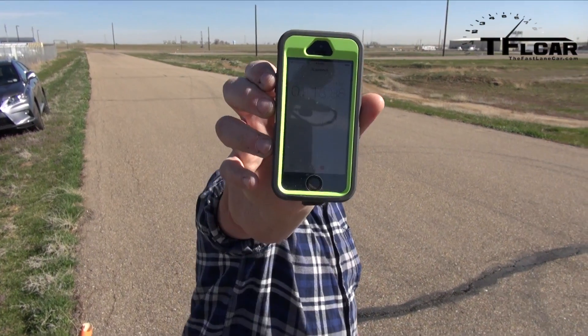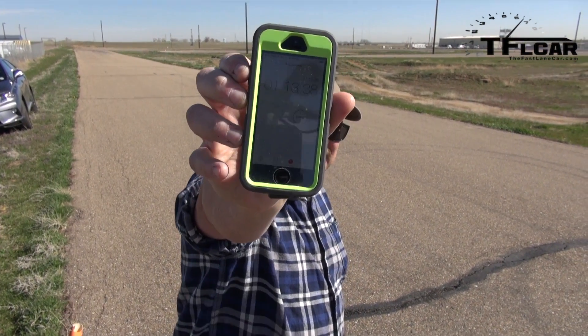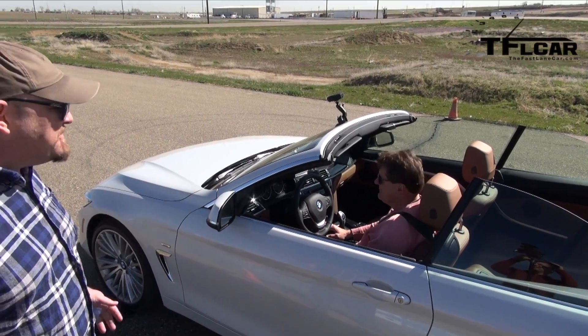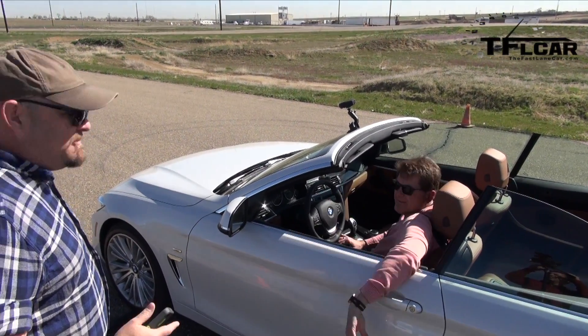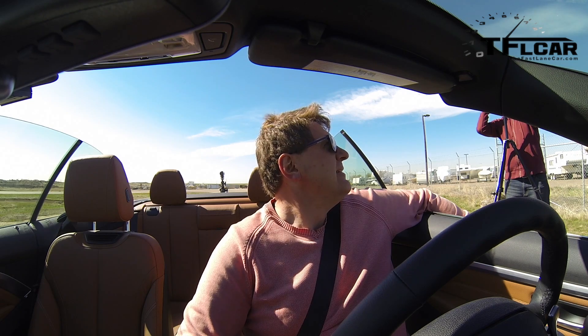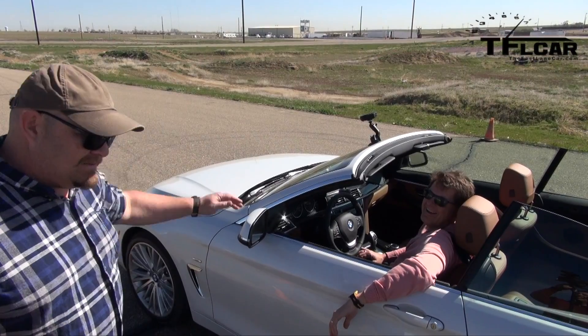That was a hoot! 1:13.38. So, 9 seconds faster than me — basically. Which is no surprise. And I gotta admit, when you went flying past... yeah. I thought I was smelling something. I wasn't smelling anything. I was just really hoping something was wrong with your car and it wasn't.